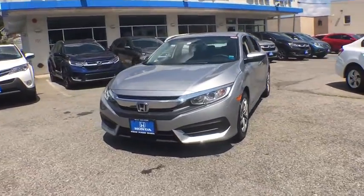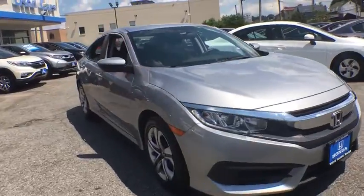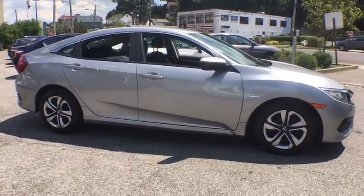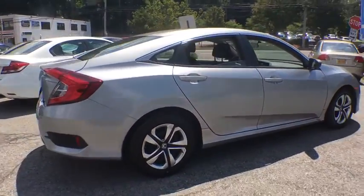Stop by and take a look at the 2017 Honda Civic. Practical, awesome gas mileage, and incredibly reliable. This vehicle has less than 35,000 miles. Here are some of this vehicle's great options.